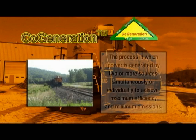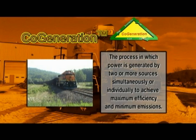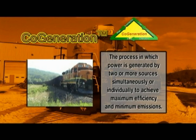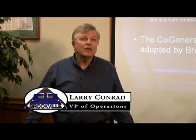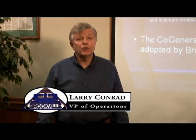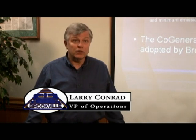That is 90 years of producing and manufacturing locomotives and personnel carriers worldwide. Cogeneration is the process in which power is generated by two or more sources simultaneously or individually to achieve maximum efficiency or emissions. By multiple power sources, we're referring to any number of power sources that can provide energy for the locomotive.